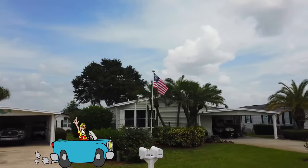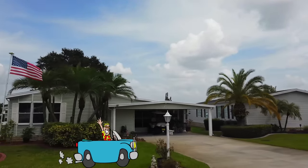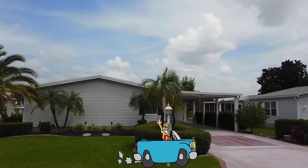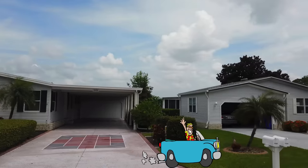I think Wendy said it was down this street. Wow, what a beautiful community! I can't believe the size of these lots and the beauty of these homes.